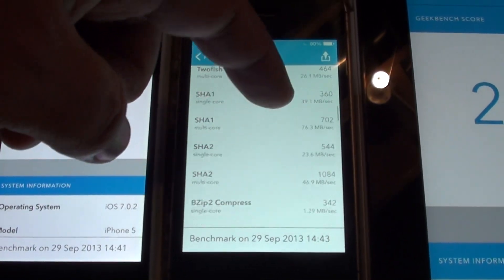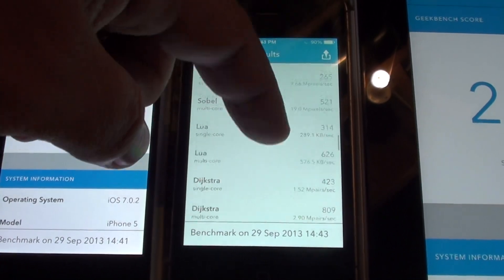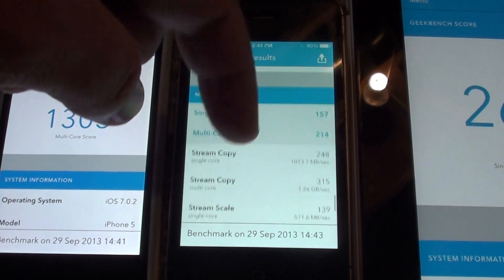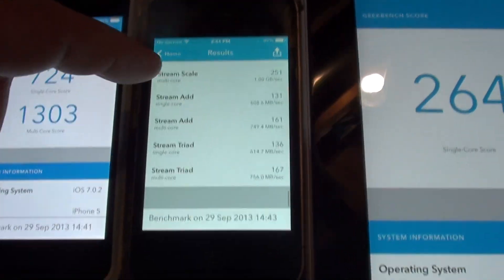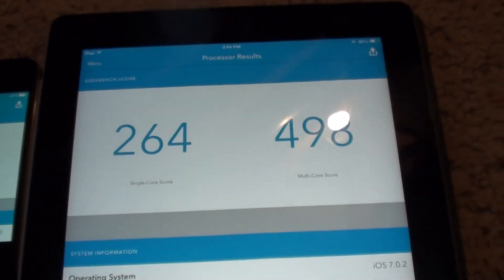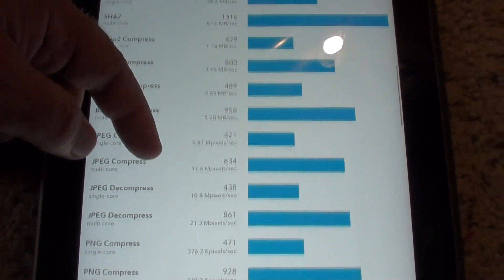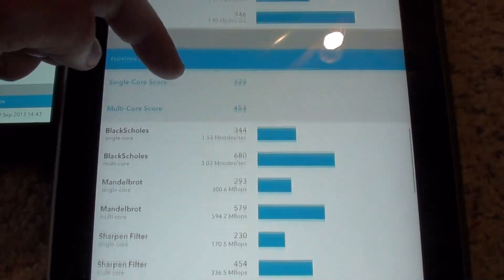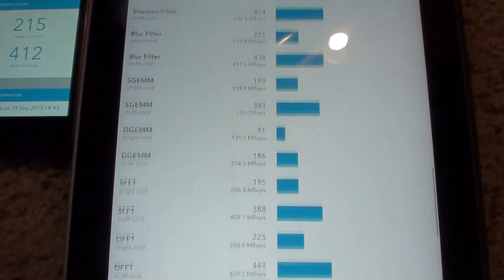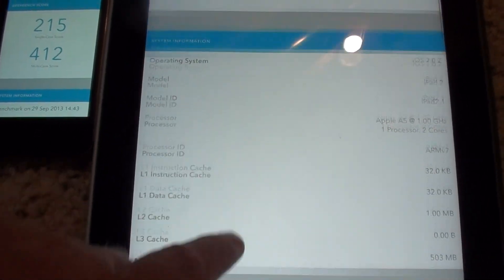I'll scroll through the numbers on these ones too, just since I did it with the other one. And the iPad 2. I'm scrolling fast, sorry. You can always pause or whatever if you need to know it.